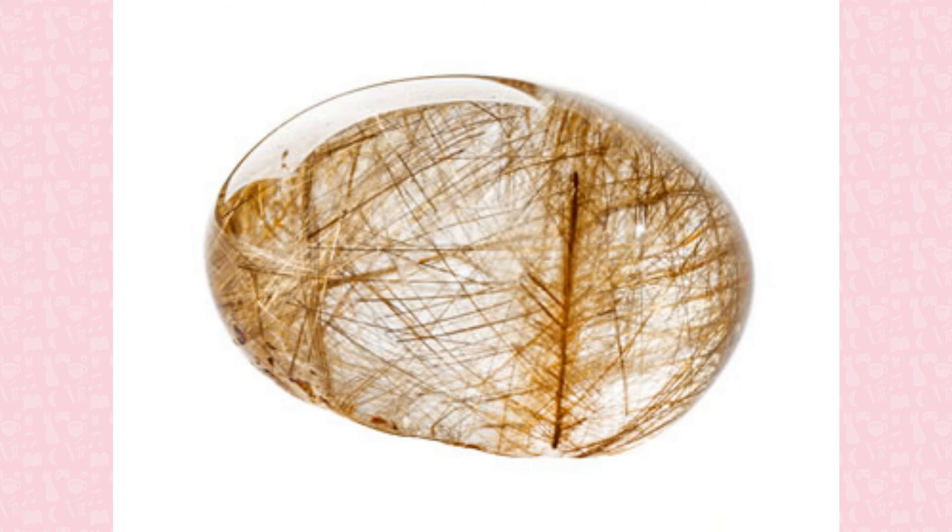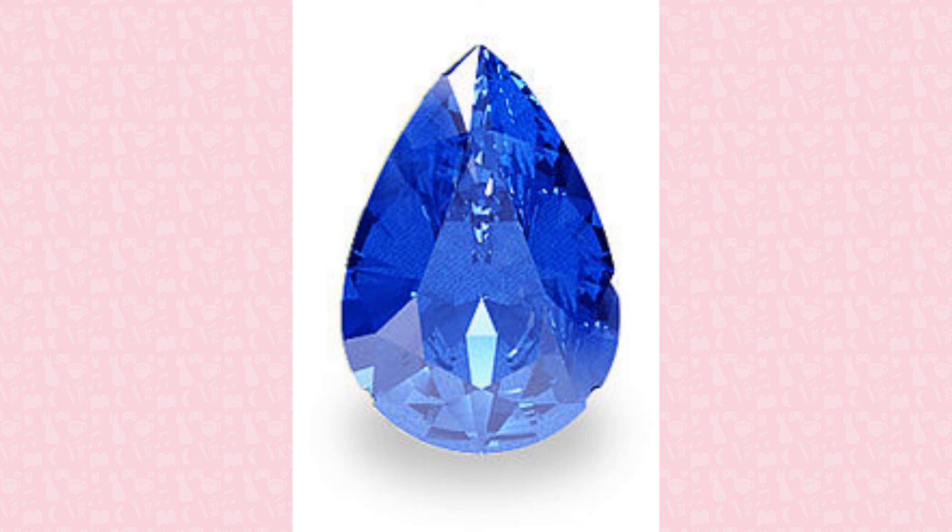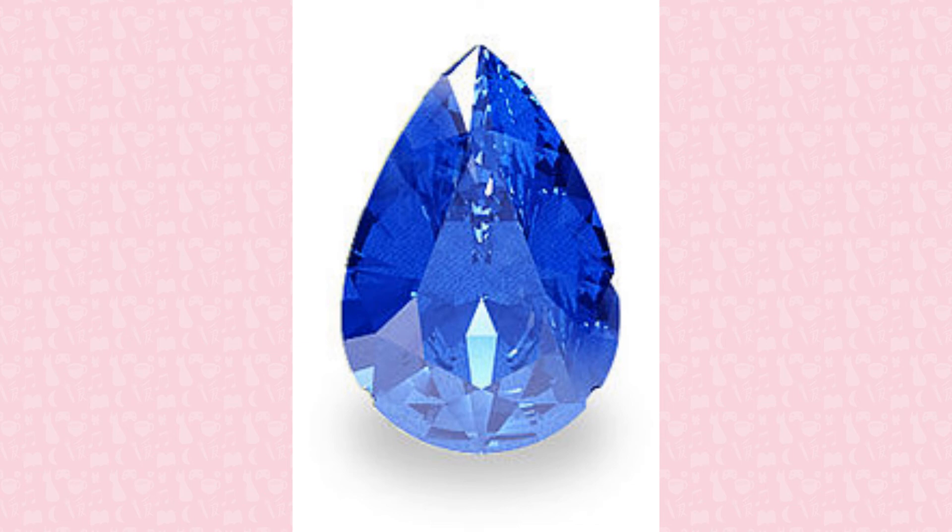Speaking of sapphire, it and ruby are both varieties of corundum, a mineral made from aluminum oxide. Red corundum is known as ruby, while every other color is known as sapphire. Blue sapphires are the most well-known and most common color, but can appear as a whole host of different colors. This is caused by trace inclusions of different elements, such as vanadium causing green or iron causing yellow.